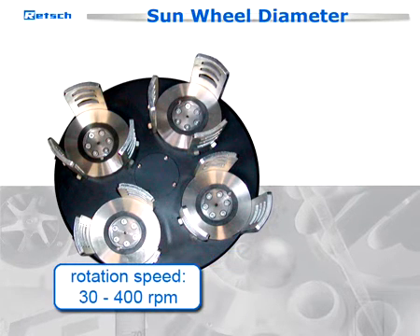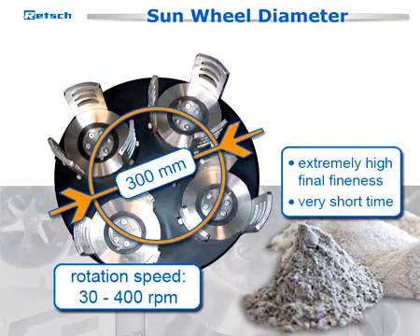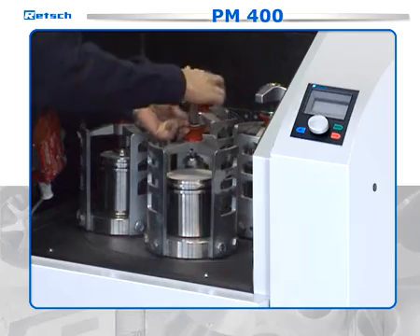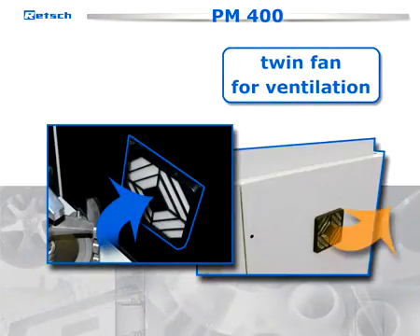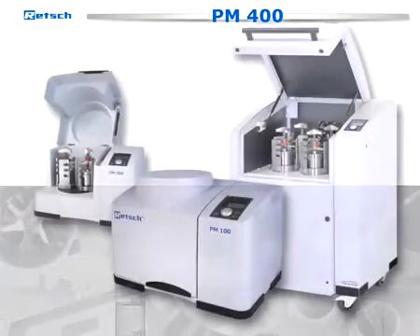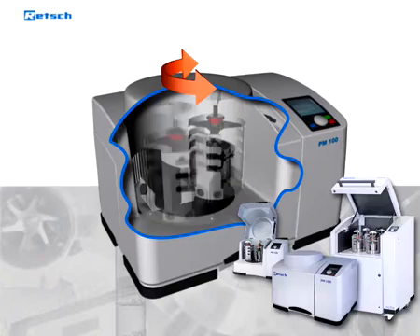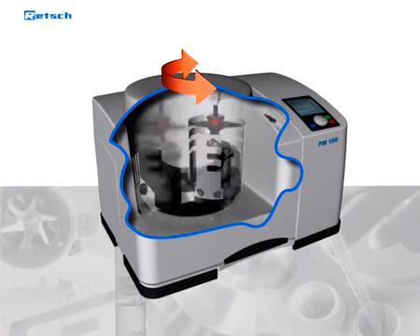The rotation speed of 30 to 400 revolutions per minute, in combination with the very large sunwheel diameter of 300 millimeters, guarantees an extremely high final fineness in a very short time. The easily accessible grinding chamber of the PM400 is noise-protected and provided with a twin fan for ventilation. A direction reversal can be switched on for an improved mixing effect and for loosening up the sample. The running and interval parameters can be programmed freely.